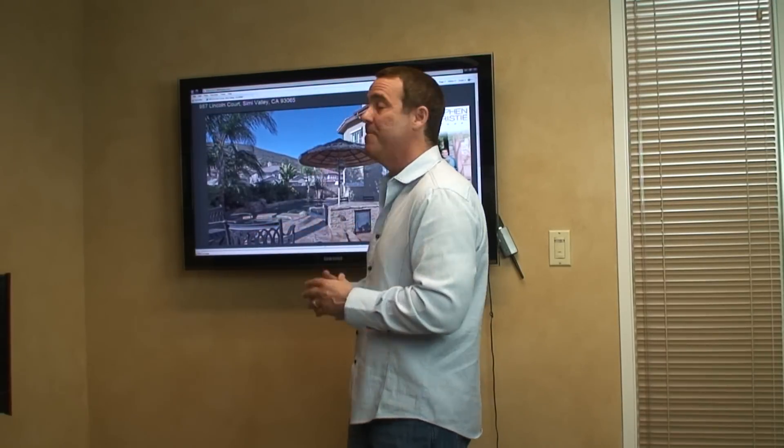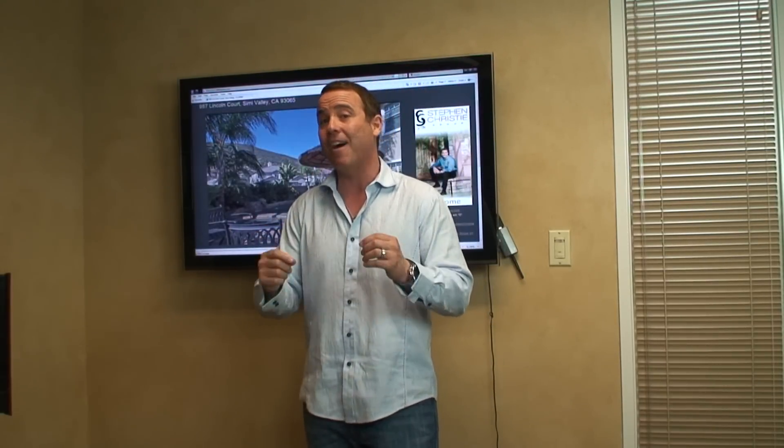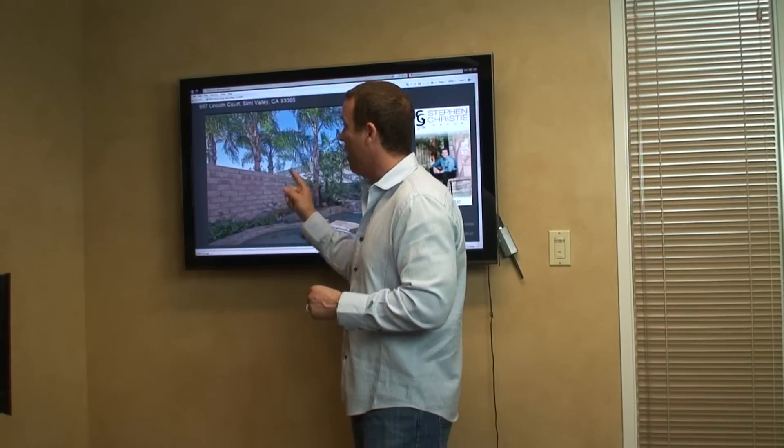This could be your home. I'm very excited about this property — it will not last long. The best part: $759,000 for all this home. Give us a call; you have the phone number below. Go to our website at www.cghomes.com and check out 987 Lincoln. You're going to want to see this home. Check out the tour again. This is Stephen with the Stephen Christie Realty Group — have a great day.